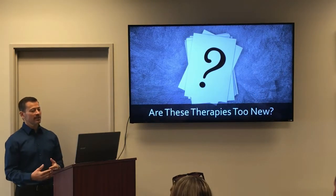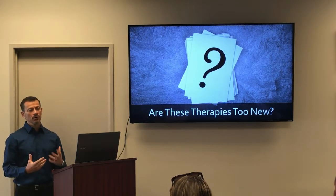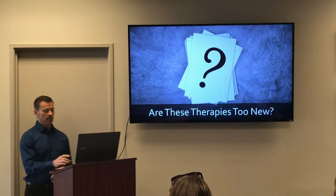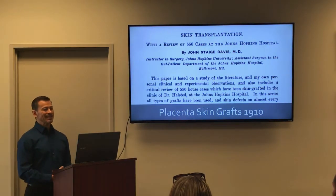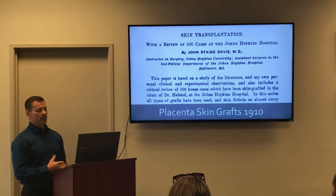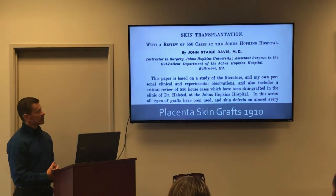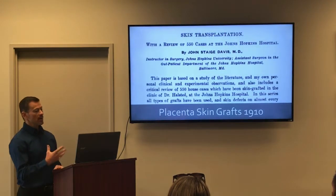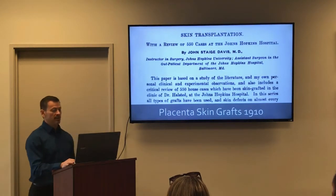A common question I hear is: what if these therapies are too new to know if they will cause adverse effects later, like cancer 10 to 20 years down the line? Human placenta tissues have been in clinical literature since 1910 — ample time to demonstrate the safety of their use for healing. This is from a book published in 1910 from Johns Hopkins Hospital reports. Successful tissue healing has been demonstrated with both fresh and placental tissues because of the growth factors present, so using placenta tissues for healing has been done and documented for over a century.